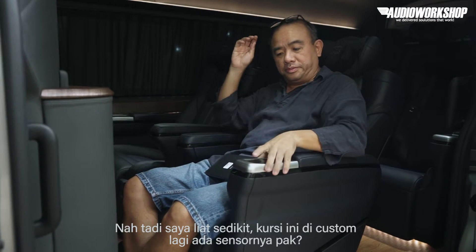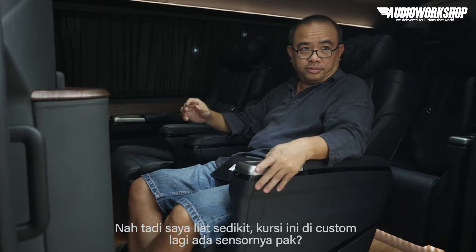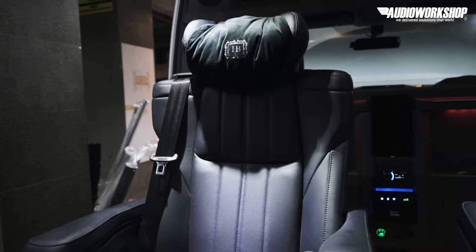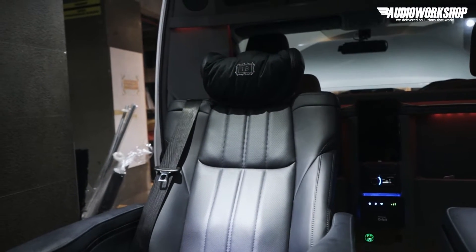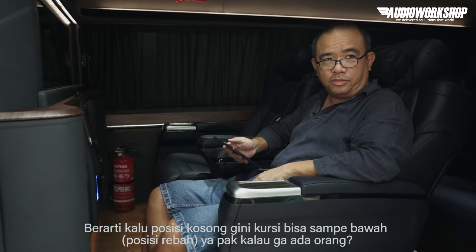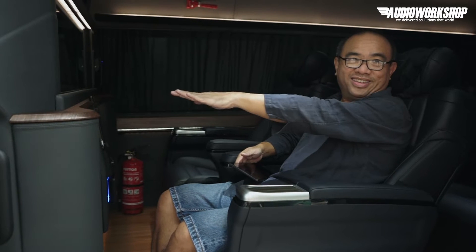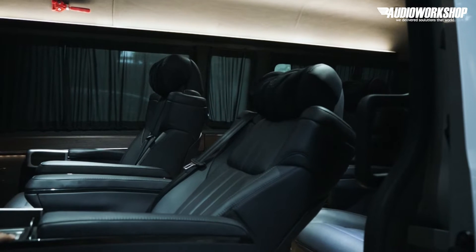Ada sensornya, Pak? Oh iya. Karena kalau enggak, nanti kesini dia nabrak, nanti dia rusak. Jadi memang tidak serta-merta kita pakai kursi kemudian langsung pasang. Nggak bisa. Banyak hal-hal yang kita mesti pikirkan. Kalau posisi kosong, kursi bisa sampai bawah. Kalau kita balik, ini jadi kayak bed. Misalkan dua bangku ini kita hadap-hadapkan — ini udah kayak bed, orang bisa tidur.